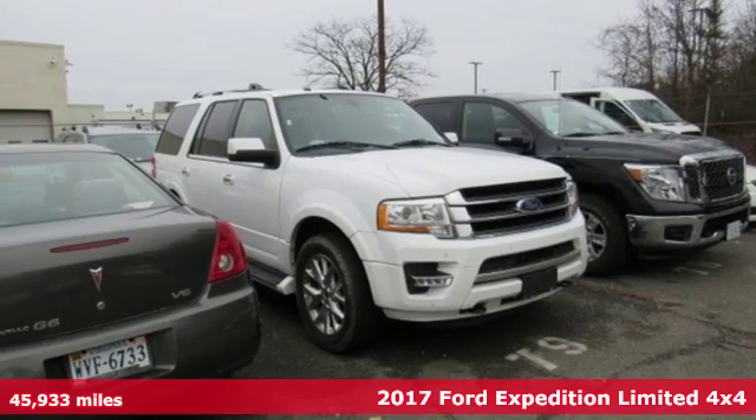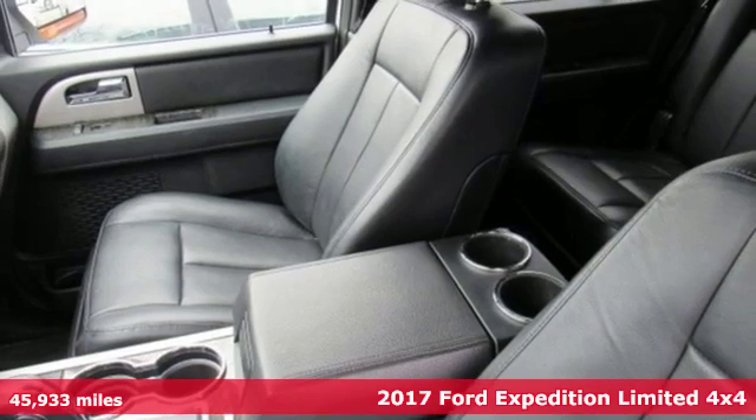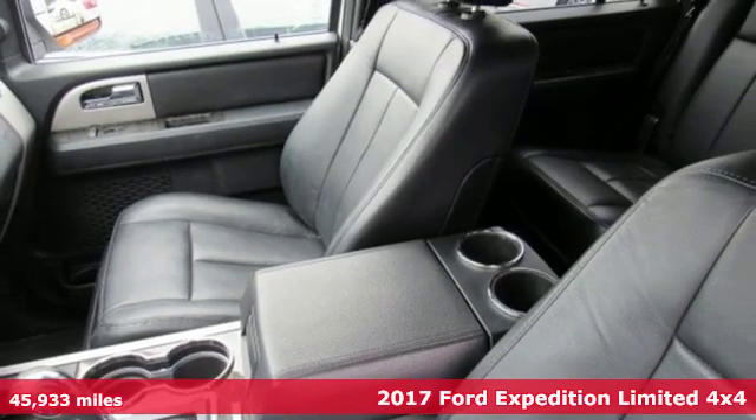It's a 2017 Ford Expedition. This Expedition can handle a boatload of people and the boat too.